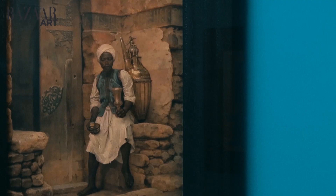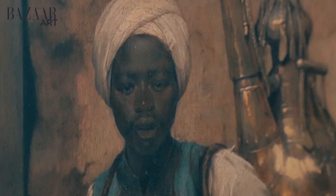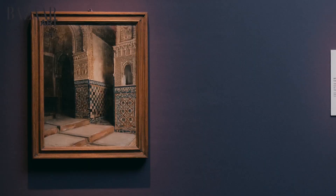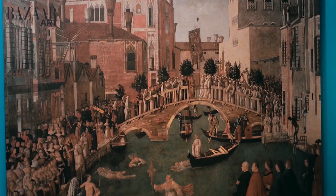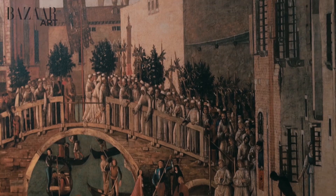Art history lovers like me can view this oil-on-board canvas Nubian Boy by the one and only Arthur von Ferraris, made in 1936. Also on display is an oil-on-canvas painting called Alhambra Granada: The Court of the Lions by the late Italian painter Alberto Pesini, and The Miracle of the Cross at the Bridge of St. Lorenzo by Italian Renaissance painter Gentile Bellini.